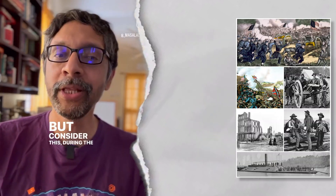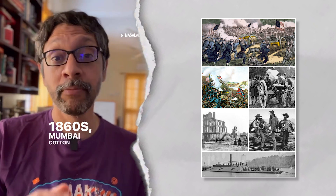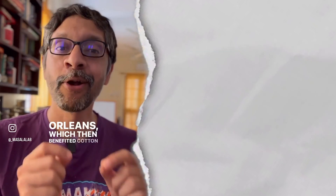But consider this: during the American Civil War of the 1860s, Mumbai cotton mills originally became hugely successful when Abraham Lincoln blockaded the port of New Orleans, which then benefited cotton exported from Mumbai.